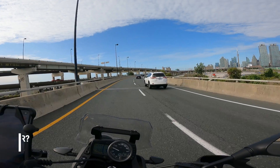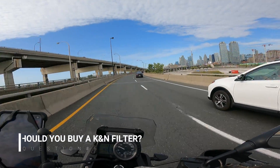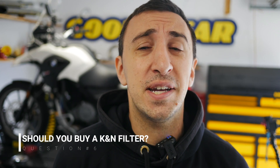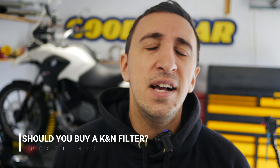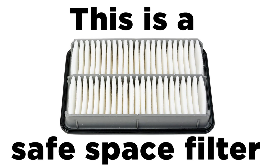If all you want is the normal filter that came with your motorcycle from the factory — one you can use, throw away, and buy a new one the way consumerism intended — by all means use that paper air filter. It's the vanilla of air filters, but some people like that safe, familiar feeling. Go vanilla, whatever works for you.